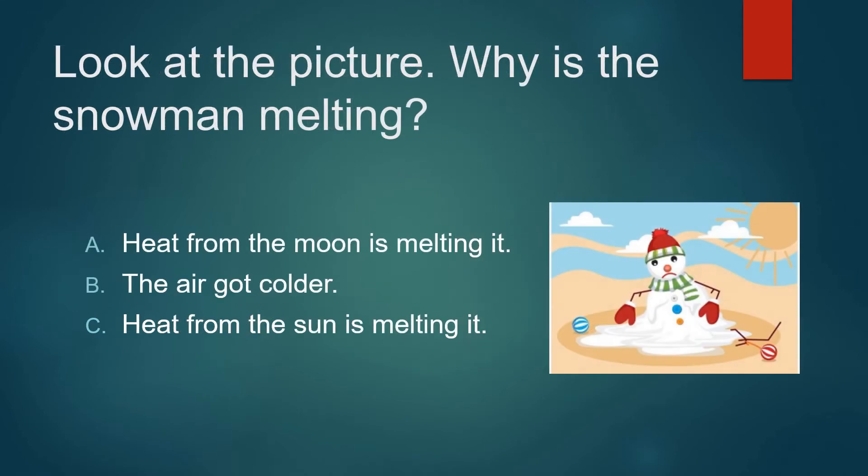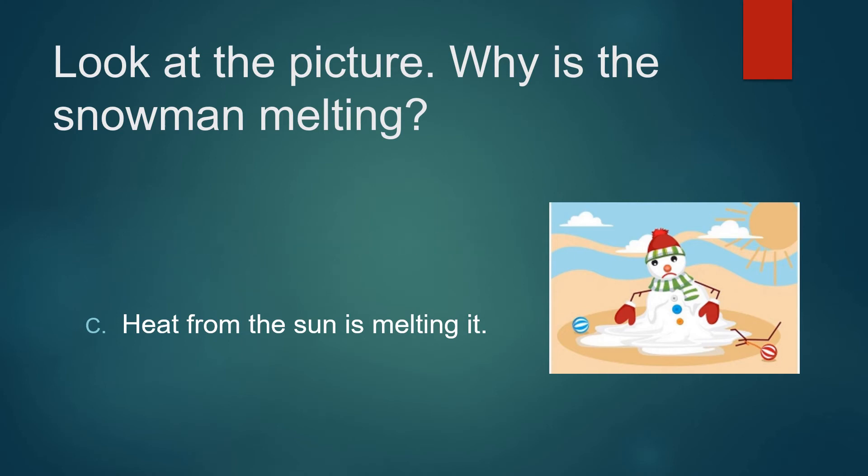Look at the picture. Why is the snowman melting? Is it heat from the moon is melting it? The air got colder? Or heat from the sun is melting it? It's not that the air got colder. It's not heat from the moon. Heat from the sun is melting it.